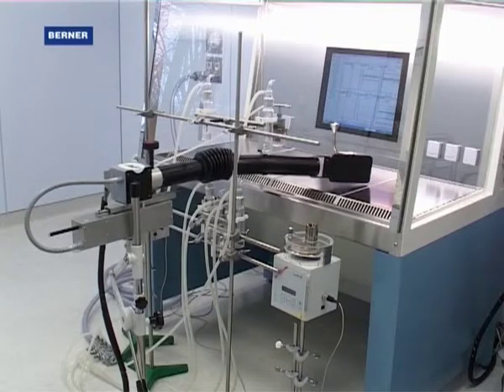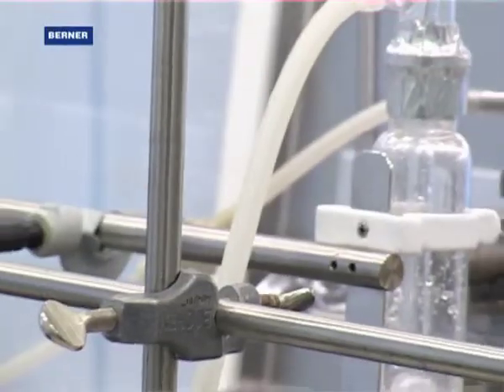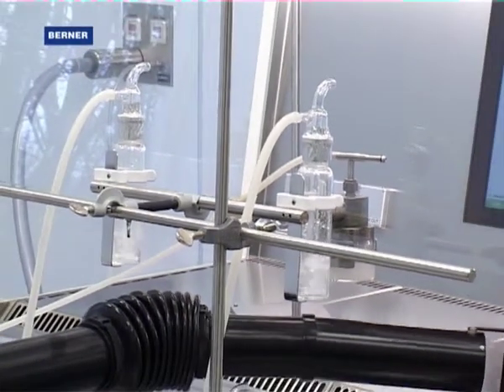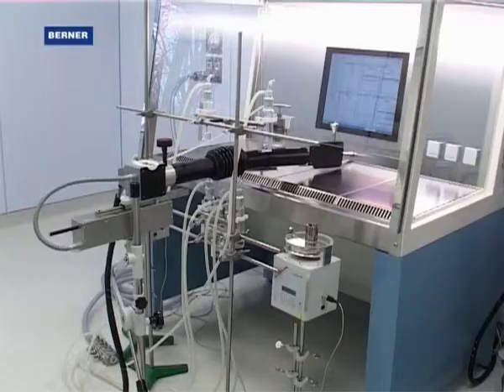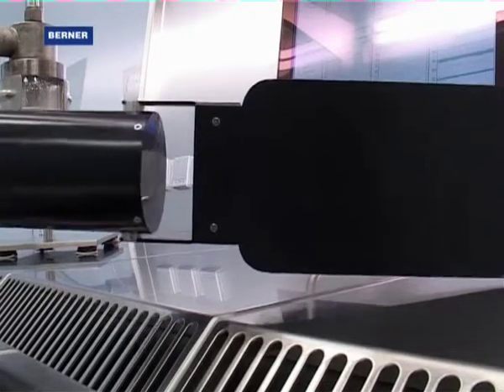Not only in front, but also inside a safety cabinet can inappropriate movements and an incorrectly set safety cabinet lead to contaminations being transmitted to the outside. A robot arm simulates the movement of an arm in the safety cabinet — an experiment unique so far, and it helps us to recognise and prevent contamination.